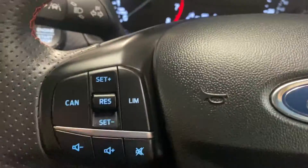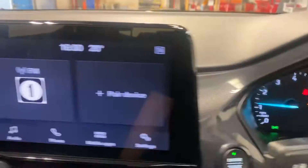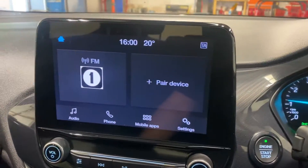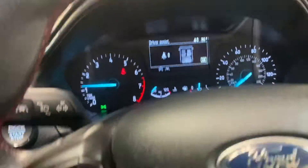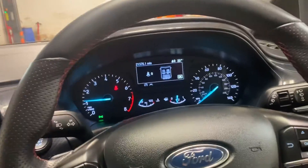It's done 21,000 miles. It has Apple CarPlay and Android Auto, climate control, cruise control, fingertip control for the stereo, and obviously Bluetooth, etc.